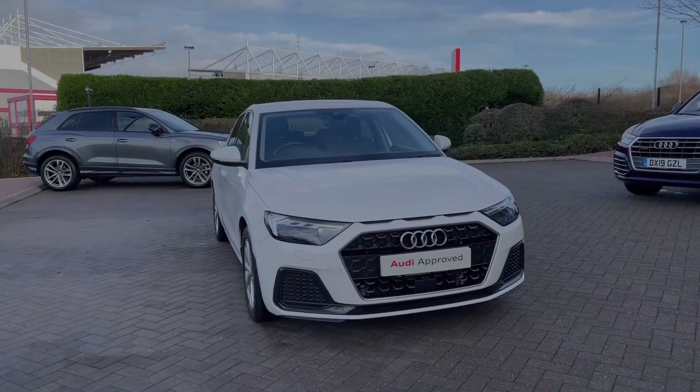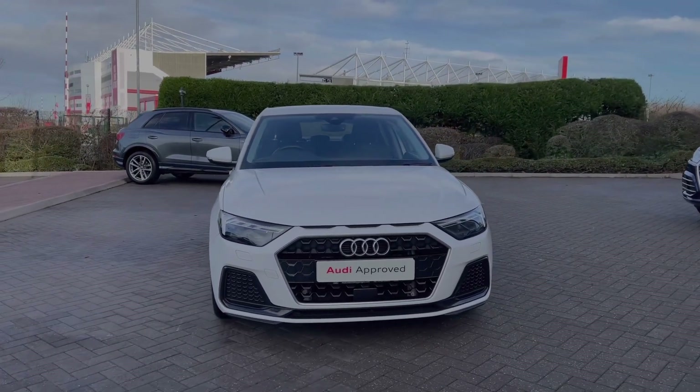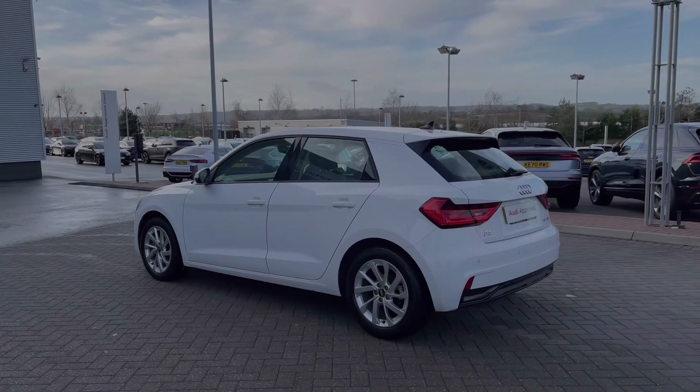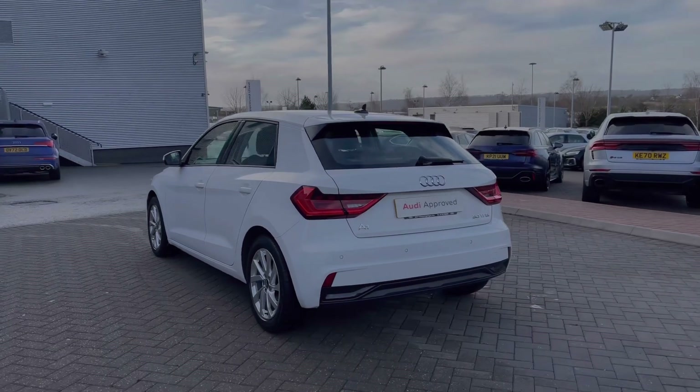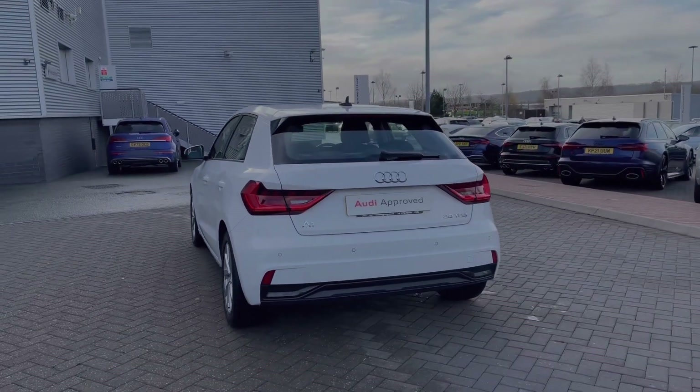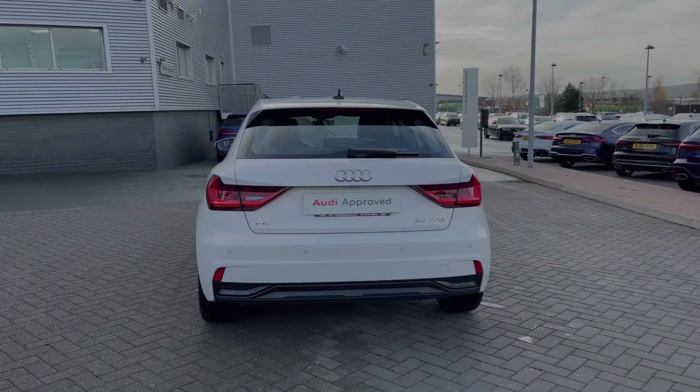This particular Audi A1 comes finished in the Cortina White paint finish, and being a Sportback version it comes in the 5-door configuration. The Audi A1 is the perfect car for those looking for small and compact size without missing out on premium features and finishes.